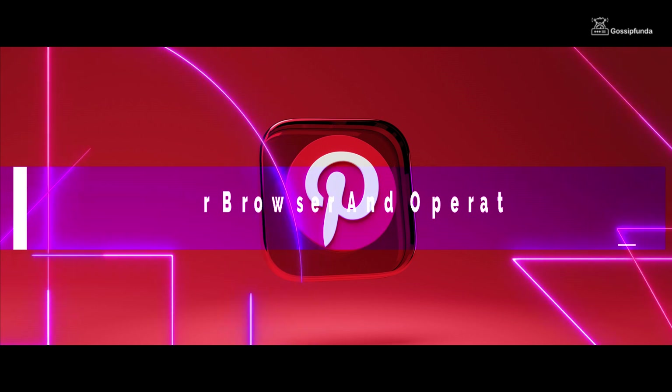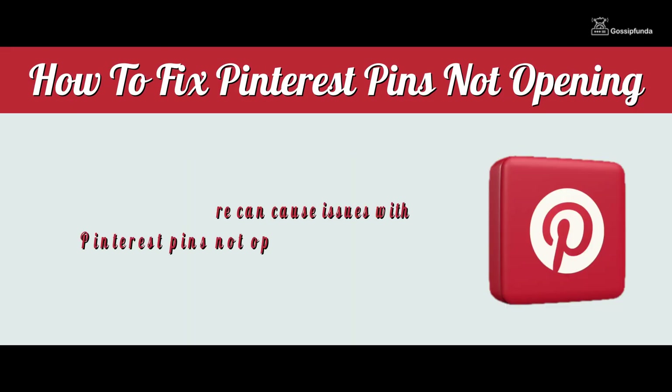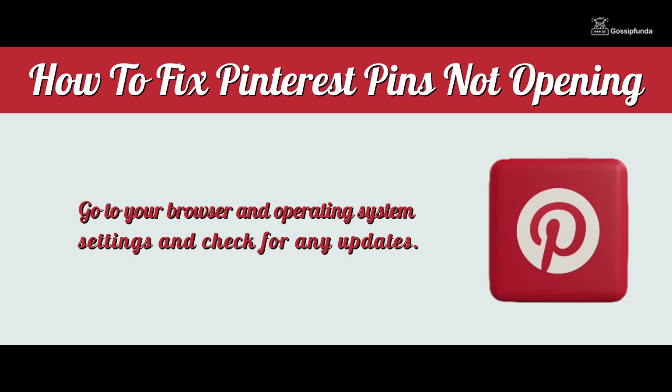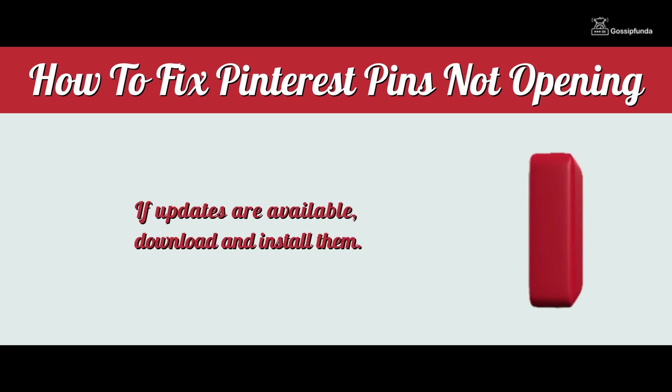4. Update your browser and operating system. Make sure your browser and operating system are up to date. Outdated software can cause issues with Pinterest pins not opening properly. Go to your browser and operating system settings and check for any updates. If updates are available, download and install them.